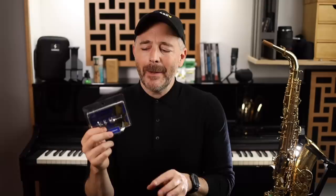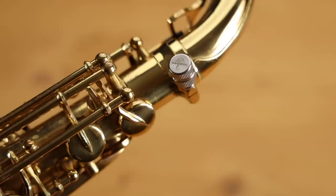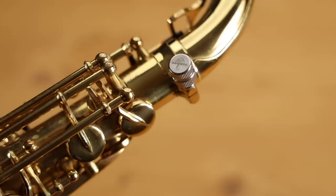The next item comes from my favorite saxophone company, Yanagisawa. This year they've come out with two new products that aren't saxophones — they're accessories. The first is the Yanni Boostar, which is a heavy mass screw. You can see I've got it here on my alto saxophone. I put this in the category of things that are nice to have but you wouldn't necessarily buy for yourself. Whether it improves your sound or not, it just feels nice in the hand, and a lot of people do notice some sort of improvement in how their instrument plays. It comes in two thread sizes — one for Yanagisawa and Selmer saxophones, and another for Yamaha saxophones.